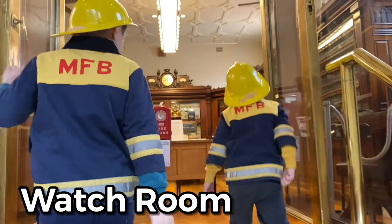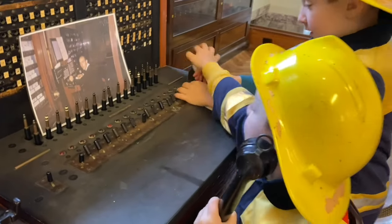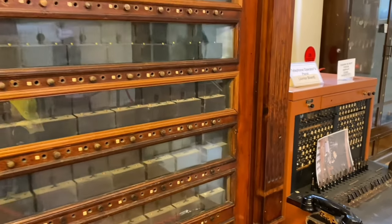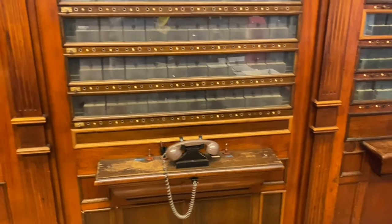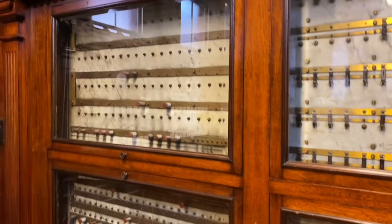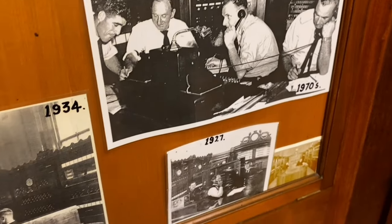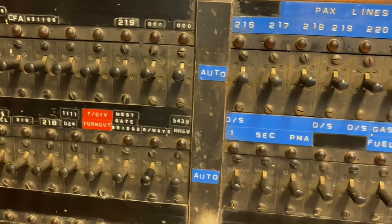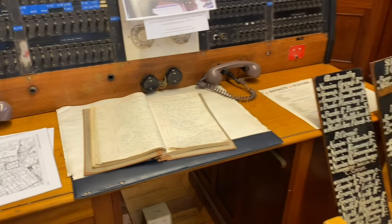This is the watch room. The watch room is where all the calls for help were received. They used to receive over 1000 calls a week, so they needed three firefighters working day and night just to answer all the calls. They had no computers back in those days, so the firefighters used to record all their calls in this log book.